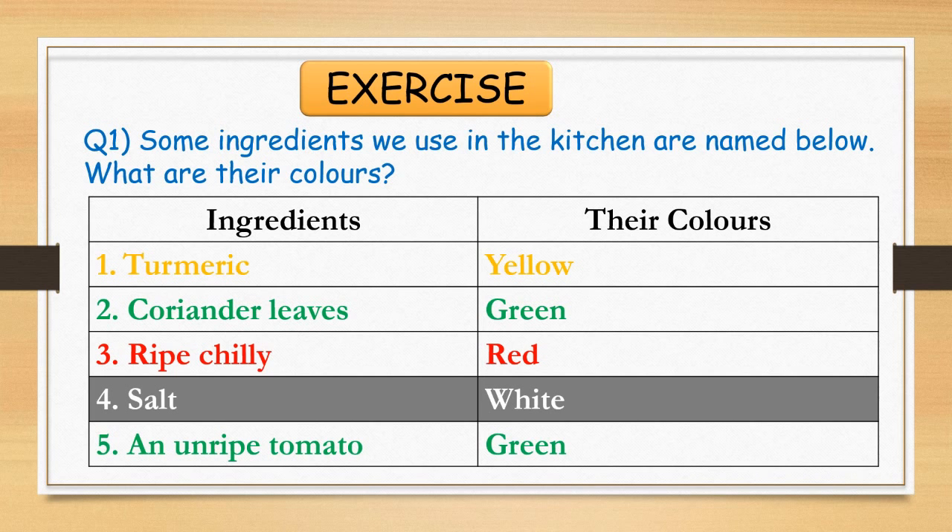Now it's exercise time. Question 1: Some ingredients we use in the kitchen are named below. What are their colors? 1. Turmeric — yellow. 2. Coriander leaves — green. 3. Ripe chilli — red. 4. Salt — white. 5. An unripe tomato — green.